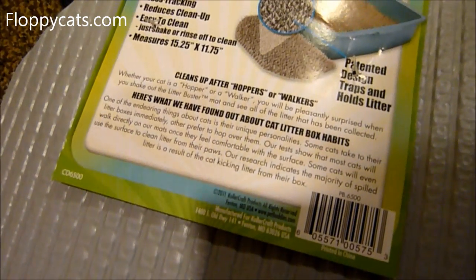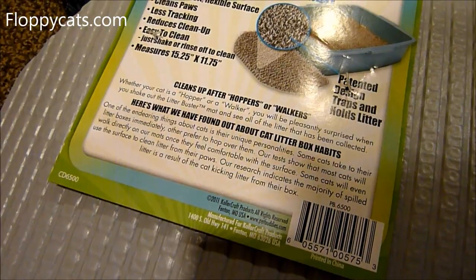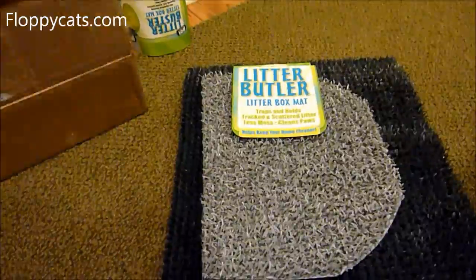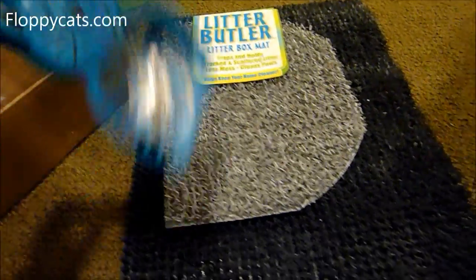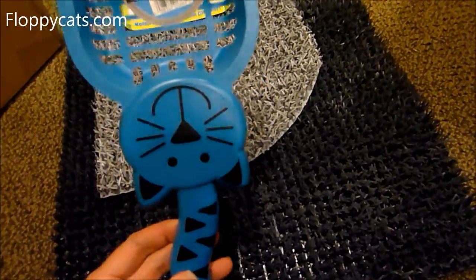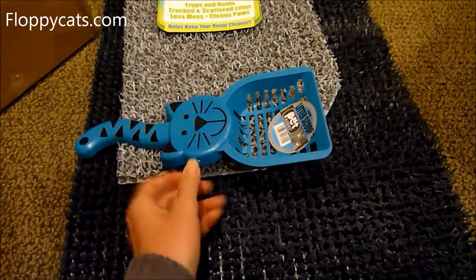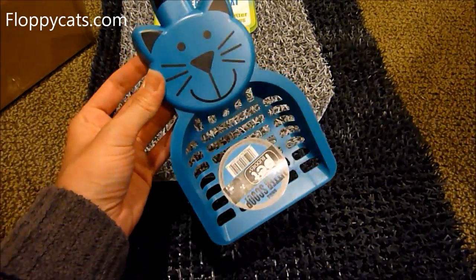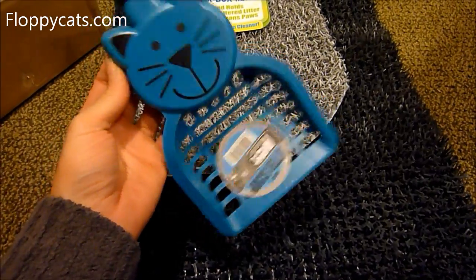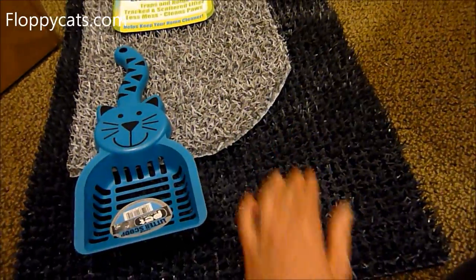Cleans up after hoppers and walkers. You'll be pleasantly surprised that you can shake out the litter buster mat and see all the litter that has been collected. They also sent us a Pet Buddies litter scoop, but we won't be reviewing that — I'll probably just donate it to a cat shelter, because you guys all know I have one favorite litter scoop and I've tried others and none match up to it. So we're just going to be reviewing the mats.